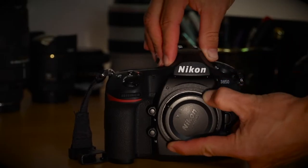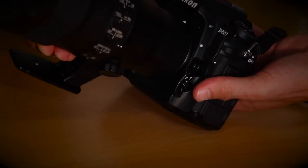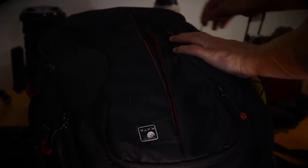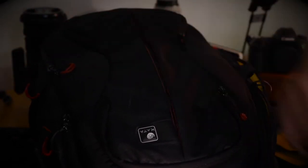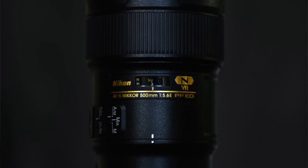That was pure magic. Hello and welcome back. Thank you so much for joining us here at CM Travels. Today we're going to be speaking about the Nikon 500 fixed prime f5.6 PF ED lens. We begin with the autofocus speed, and what a better way to do that